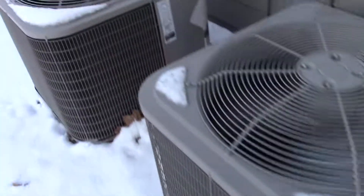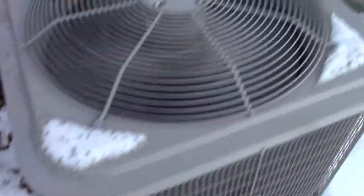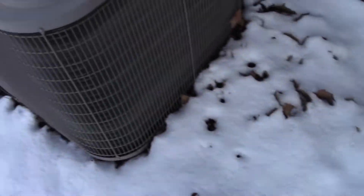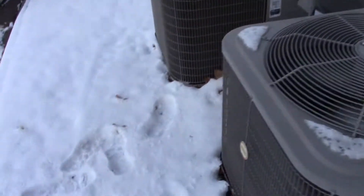Watch out for ice. These are both running. It's freezing up. I might try to stick around for some defrost cycles maybe.